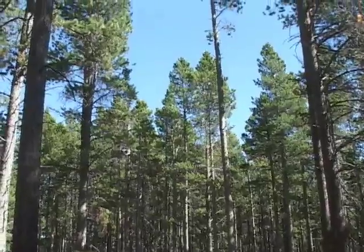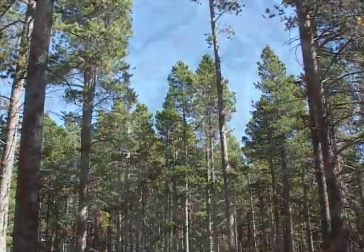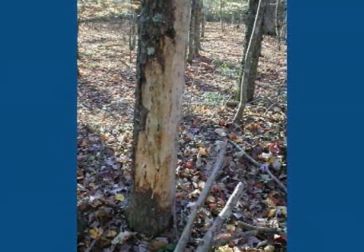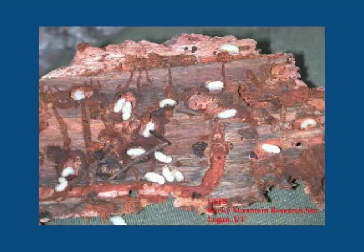Lodgepoles are generally vigorous for 80 to 120 years. However, when their trunks reach a certain size, they attract small insects called pine bark beetles. These beetles burrow under the bark, forming tunnels that destroy the tissues that conduct food and water for the tree and allow it to grow, eventually killing the tree.